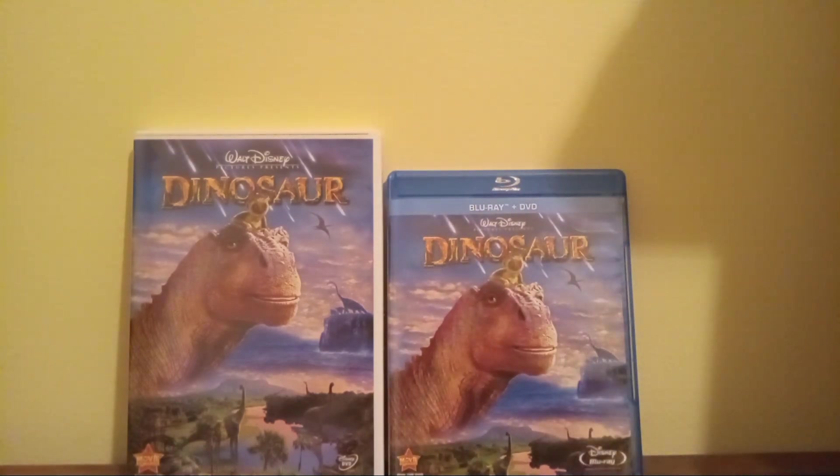I don't really have anything to say about this movie because I haven't seen it yet. All I have to say is, if you've seen it, please tell me what you thought about it — let me know how it is. I heard this is one of Disney's weaker films, so if you've seen it, let me know how it is.